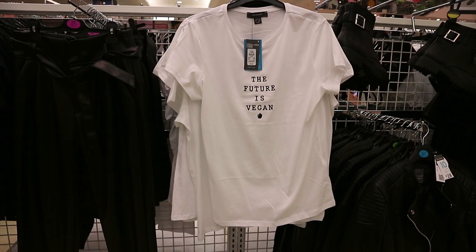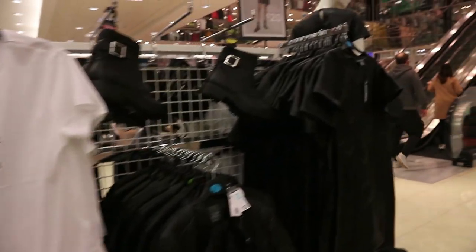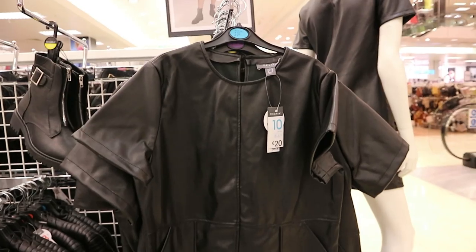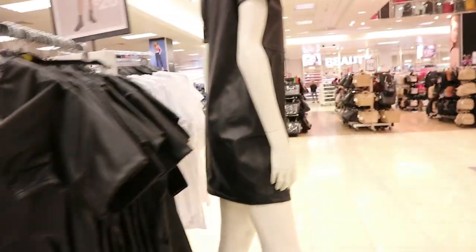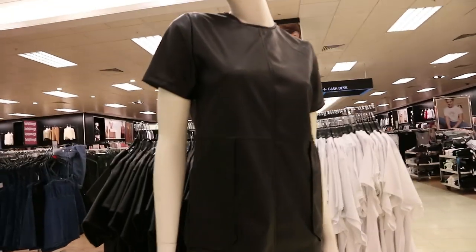For any vegans out there - 'the future is vegan' - I love this white t-shirt, that's only six euro. They have a lot of leather and monochrome in and I'm loving it. There's a faux leather dress with pocket detail for 20 euro - you can see it on the mannequin paired with those chunky black boots. Really cute.